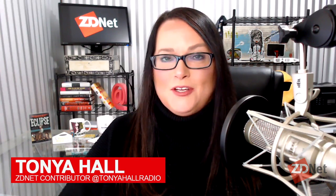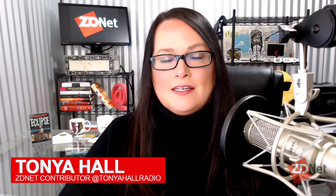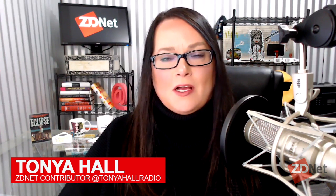More than just a computerized vending machine, unattended retail sees you, hears you, and offers what it knows you want. I'm Tanya Hall for ZDNet, and joining me is Maeve McKenna-Deskett. She is the Senior Vice President of Marketing and Strategic Development at USA Technologies.